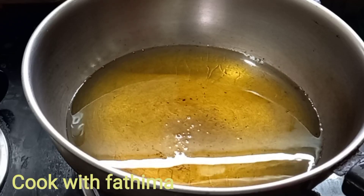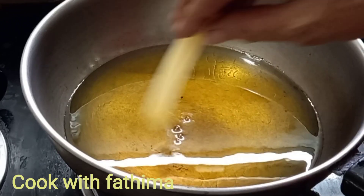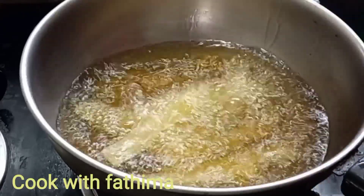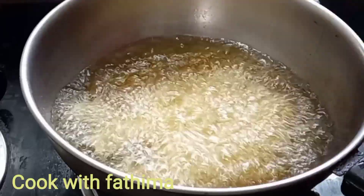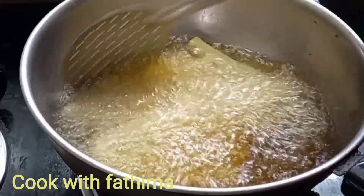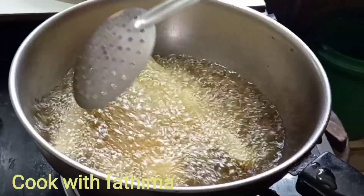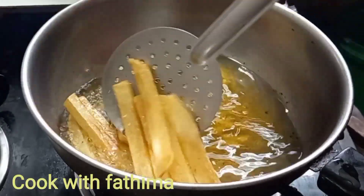I am going to mix the oil on high flame and then mix it on medium flame. First mix the oil on high flame and then medium flame. You can cook it in your own style.